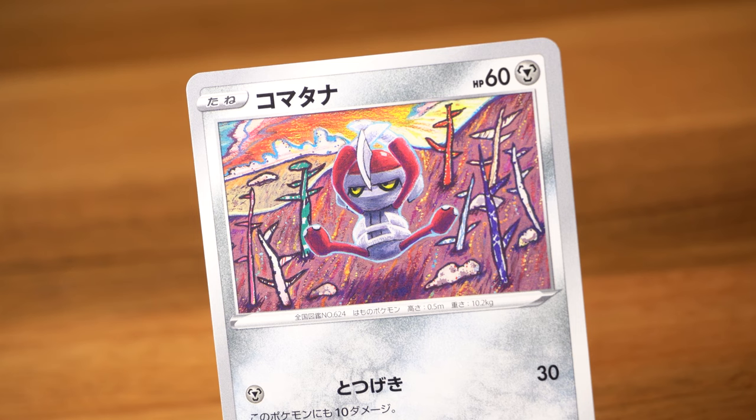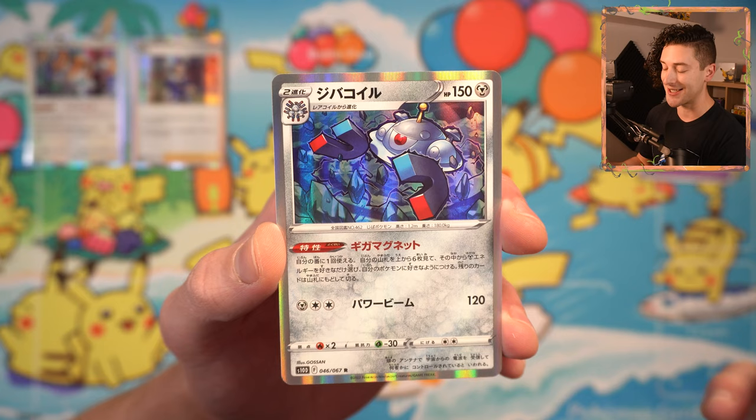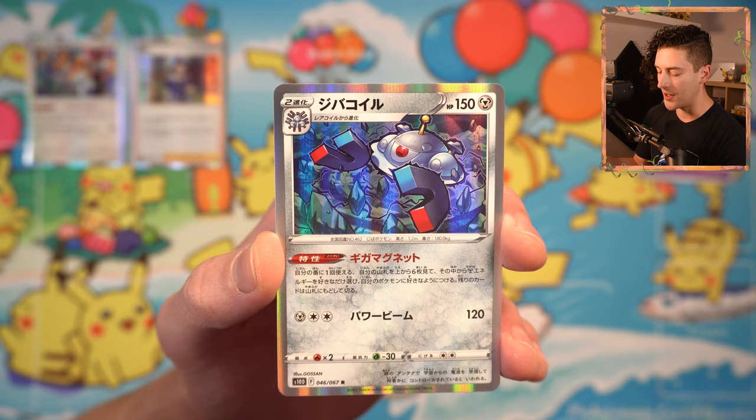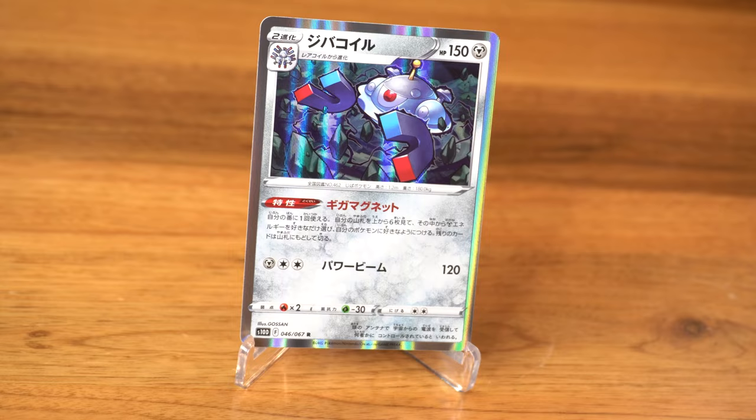Mijumaru, lovely Oshawott by Sayatsuruta. Fuaraido. Next rare — it's the Magnezone. I like this because I like Gossam. I really like the thick black outline that Gossam always uses to just make the Pokemon stick out, make them feel a little bit thicker, a little bit bolder.